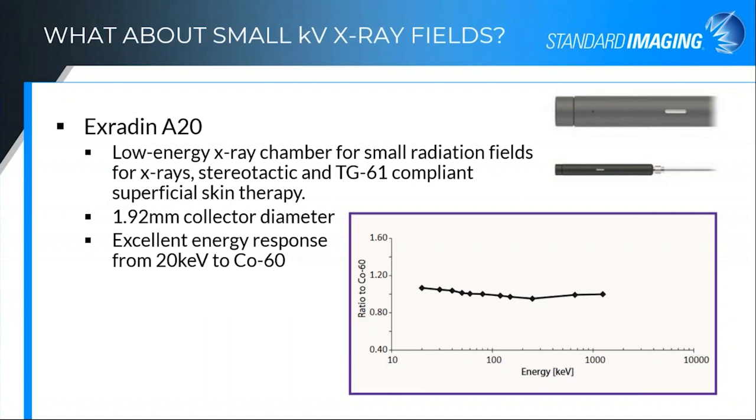What about small kilovoltage x-ray fields? The A20, if you're not familiar with it, is an absolutely fabulous little parallel plate chamber. It's designed to be used end-on — a less than 2 mm diameter collecting electrode in a parallel plate chamber meant to be irradiated from the end. For small x-ray orthovoltage fields or skin therapy such as Leipzig applicator or other applicators for skin treatments with brachytherapy or electronic brachytherapy sources, that's what it was designed for. It has excellent energy response from as low as 20 keV all the way up to cobalt-60 at 1.25 MeV. It's a wonderful little chamber for small x-ray fields.